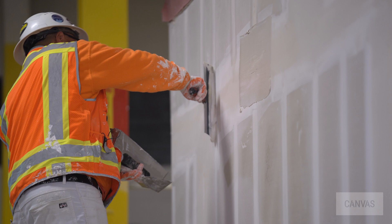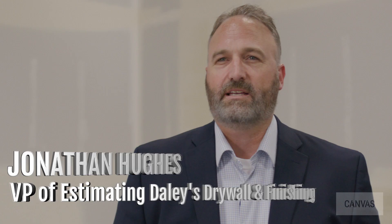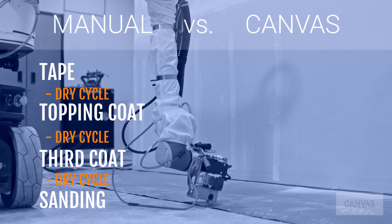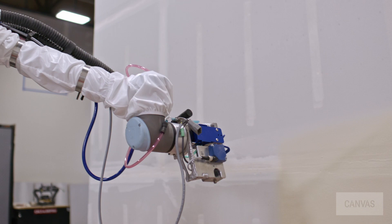Muddying and sanding a wall manually takes multiple steps: tape, topping coat, third coat, sanding — and you have drying times between each step. Canvas' level 4 targeted spray enables finishing a wall in three steps: taping, spraying, and sanding with a single drying cycle. This makes the work much faster, improving our productivity metrics and making us much more competitive.